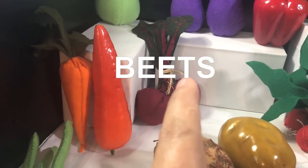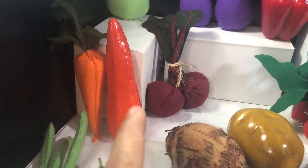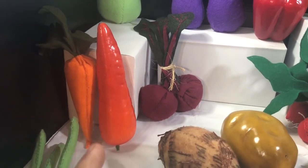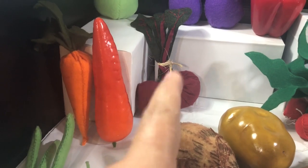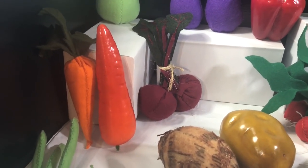Here we have beets and carrots. I love orange, carrot, and beet juice — very healthy, very good for your health.